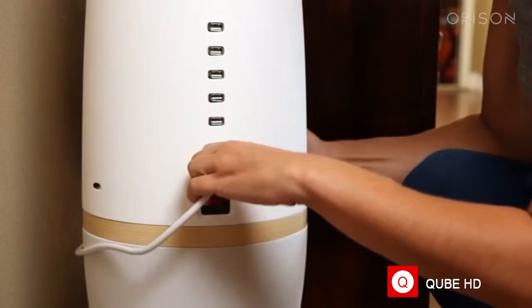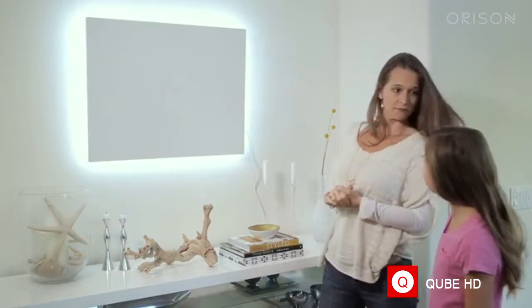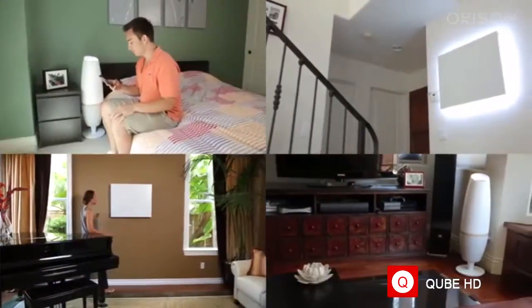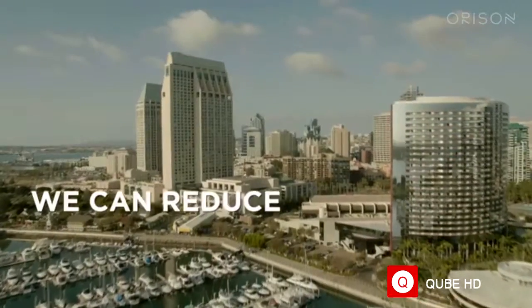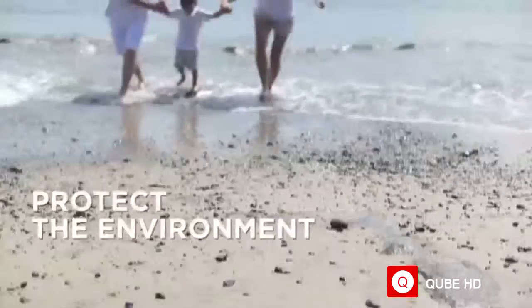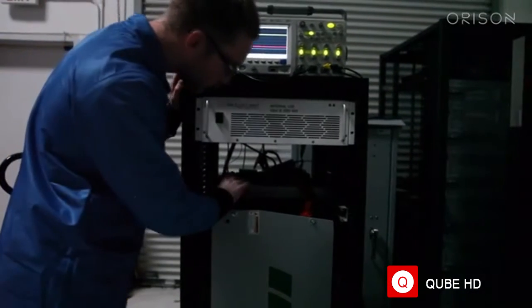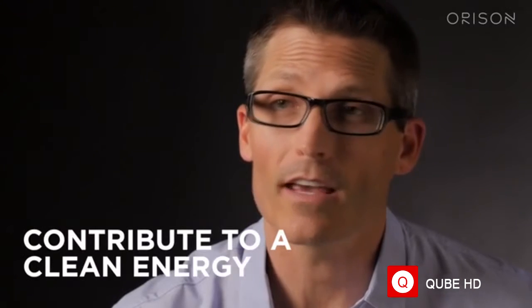It's literally plug-and-play — doesn't require permits, expertise to install, and there are no hidden costs. The more people that use Orison, the more renewables and clean energy can be adopted to the grid, so together we can reduce greenhouse gas emissions and protect the environment. We need your help to bring Orison to the next step. We've already developed prototypes and now need to acquire UL certification to safely put products into your hands and move into production. Please back us and help spread the word today to contribute to a clean energy future.